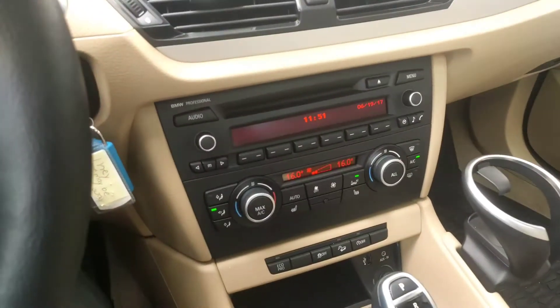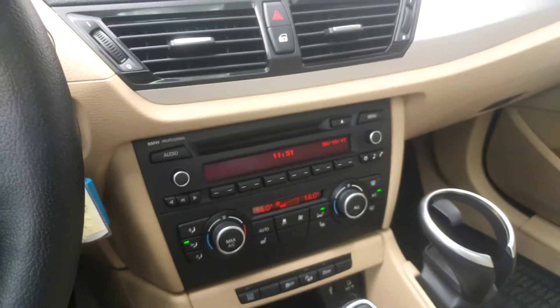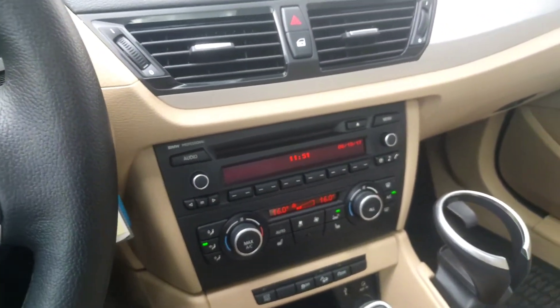An important note is this one does have the heated steering wheel and heated seats, along with a whole bunch of other options we can talk a lot more about in person and we'll go from there.